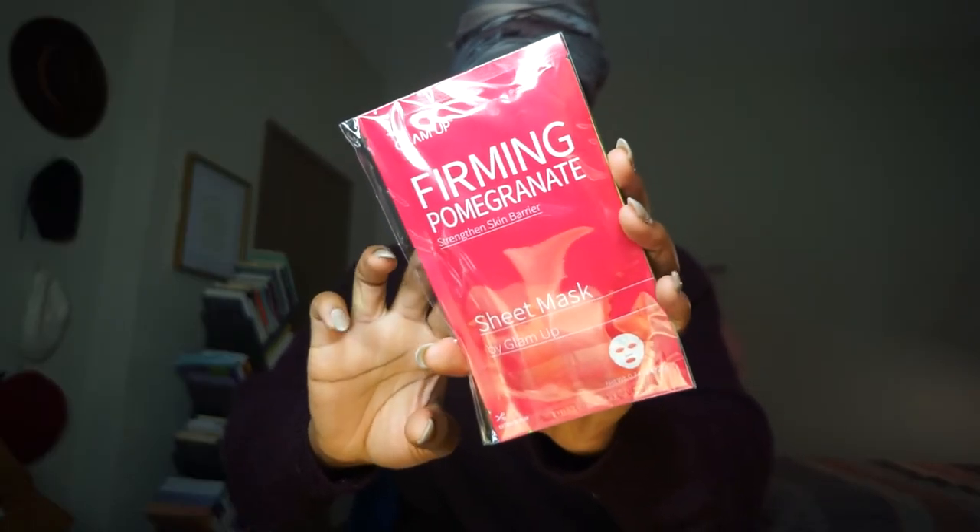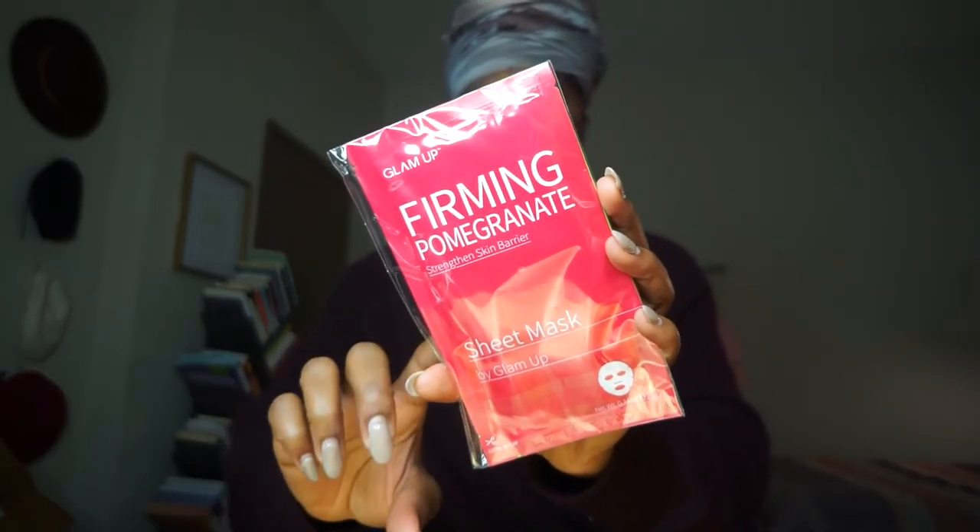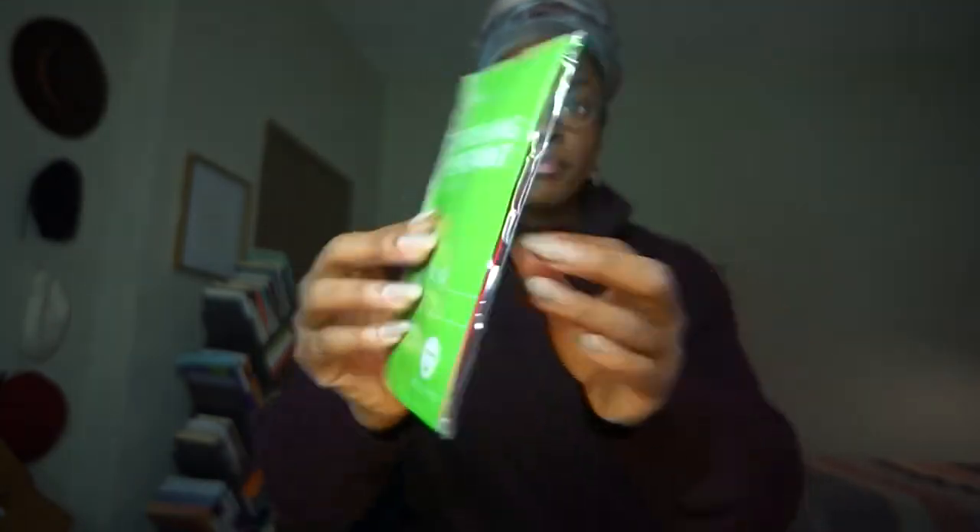And finally from Glam Up, we have their Firming Pomegranate and Refreshing Peppermint Sheet Mask Set. You get two sheet masks, which is really nice.